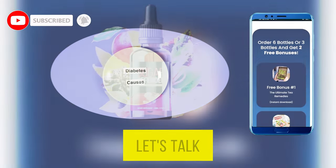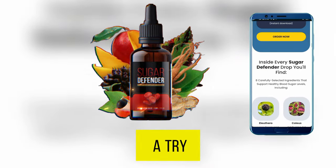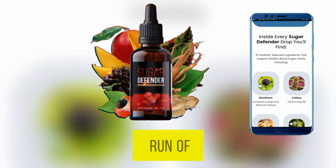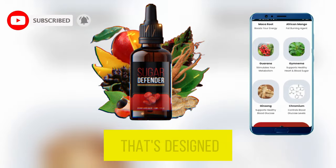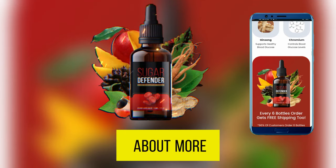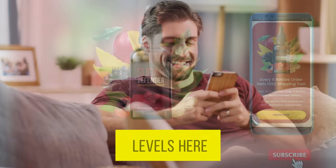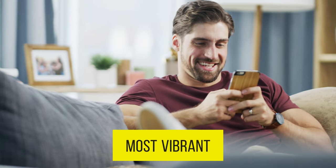First things first, let's talk about why you should consider giving Sugar Defender a try. This stuff isn't your run-of-the-mill blood sugar support supplement — it's a holistic solution that's designed to transform your health and vitality. We're talking about more than just balancing blood sugar levels here; we're talking about empowering you to live your best, most vibrant life.